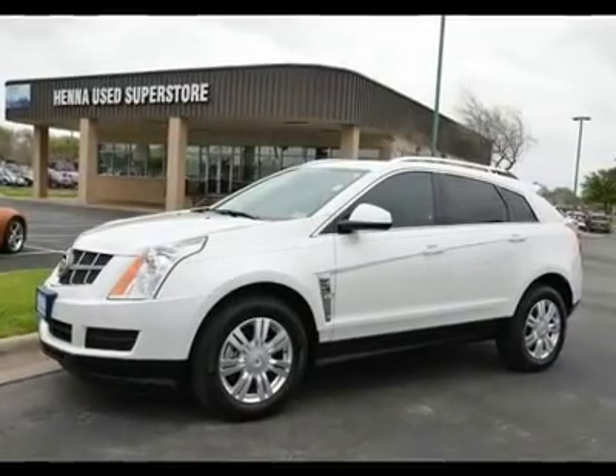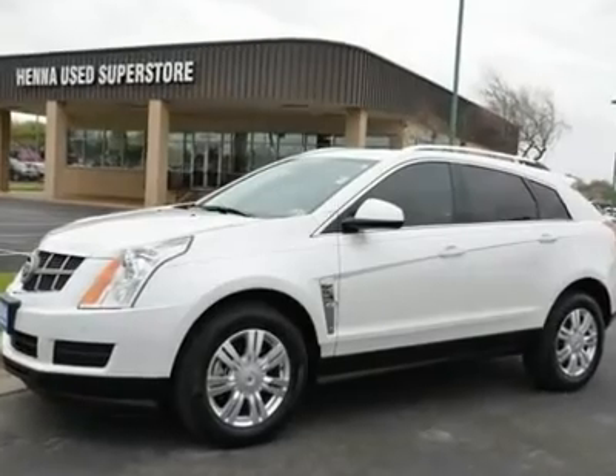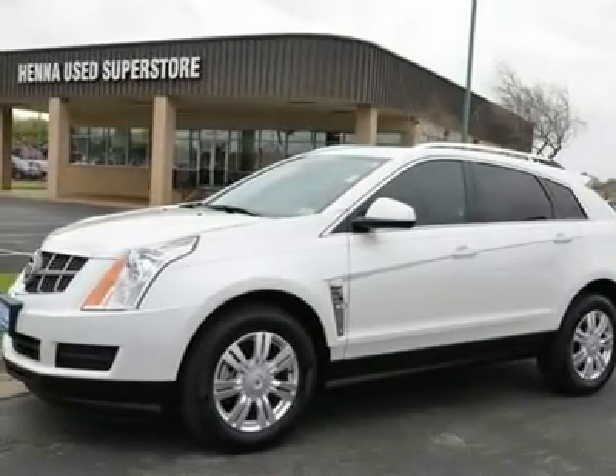Power Driver Seat, Mirror Memory, Seat Memory, Woodgrain Interior Trim, Front Wheel Drive, Power Steering, Aluminum Wheels.